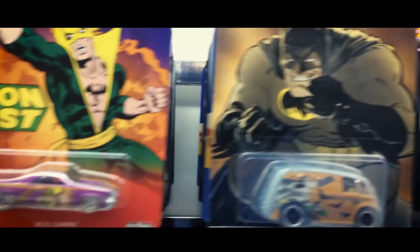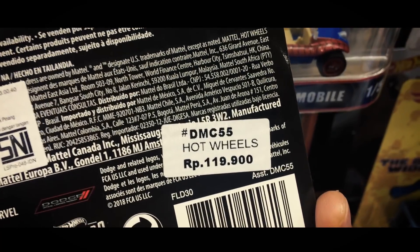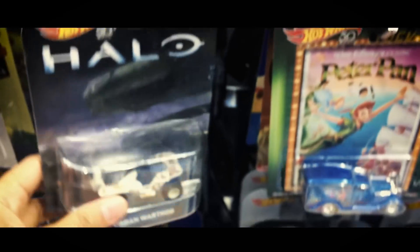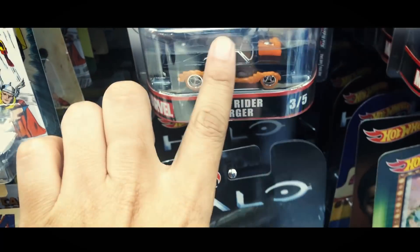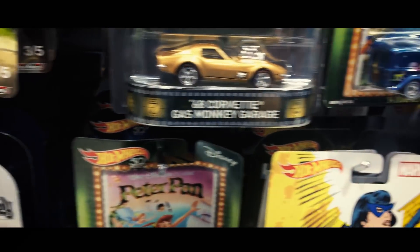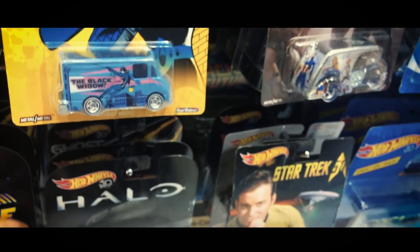Wah ini retronya complete juga nih guys, ada Ghost Rider yang Charger. Ini keren nih, harganya Rp119.900. Ada Manti Gerets, Rp119.900.